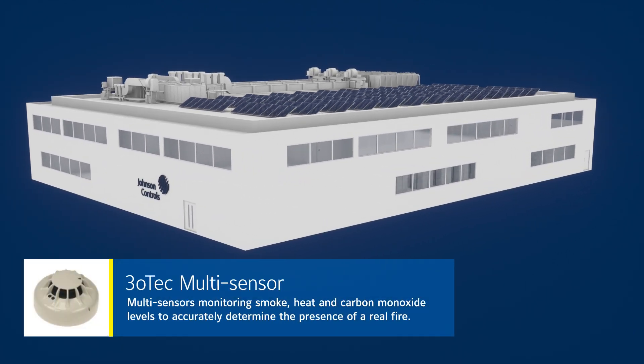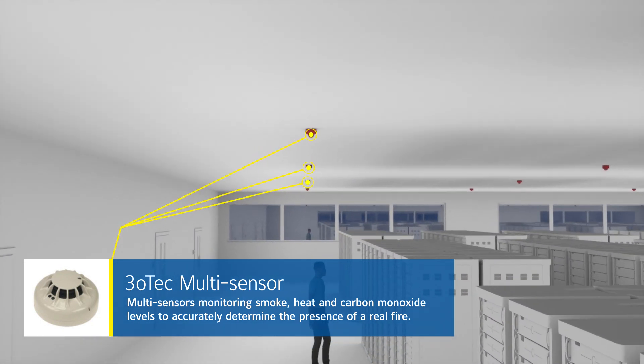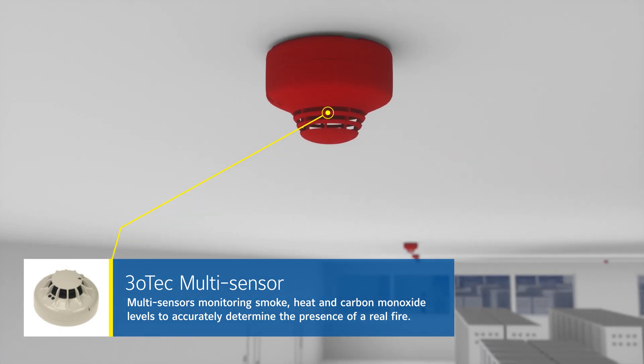The 3.0-tech is a multi-sensor that monitors smoke, heat, and carbon monoxide levels in concert to accurately determine the presence of a real fire.